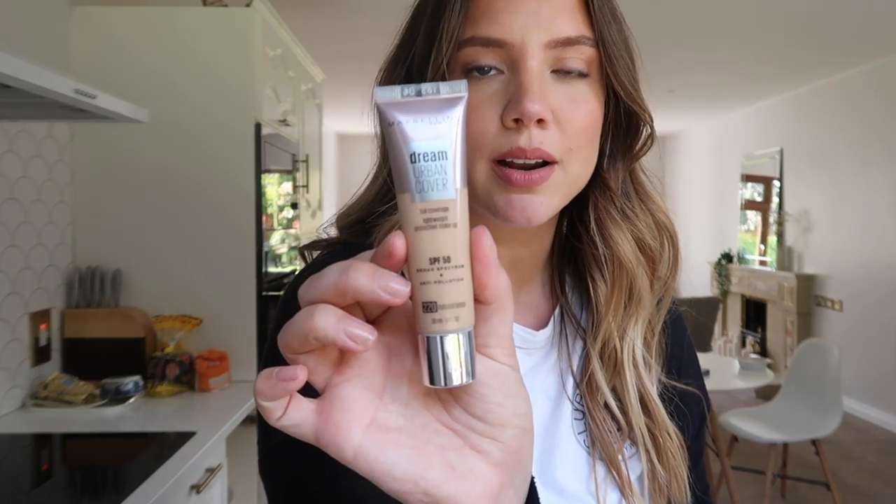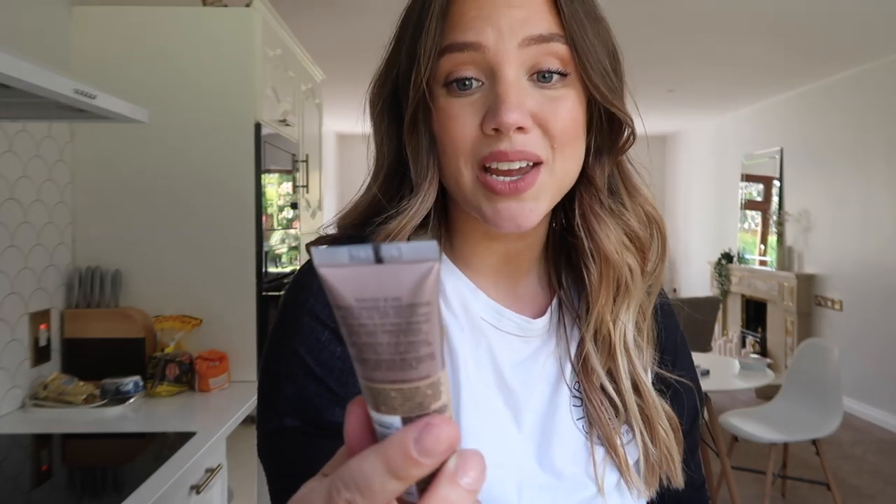And then I went into Gordon's and I got this Maybelline Dream Urban Cover — full coverage, lightweight, protective makeup, SPF 50, anti-pollution. I got it in 220 natural beige. Looks like it could be for when I'm a bit tan, so I'm gonna bring it to Canada with me. I don't have a lot of drugstore foundations at the moment, so I wanted to try that.